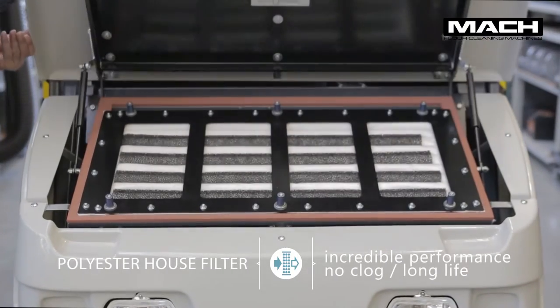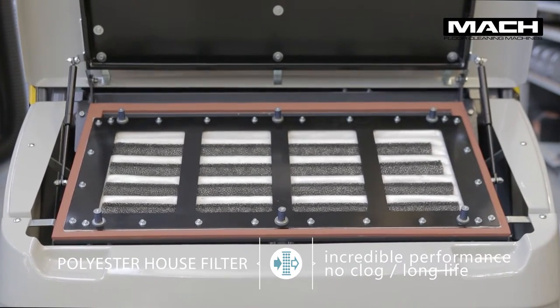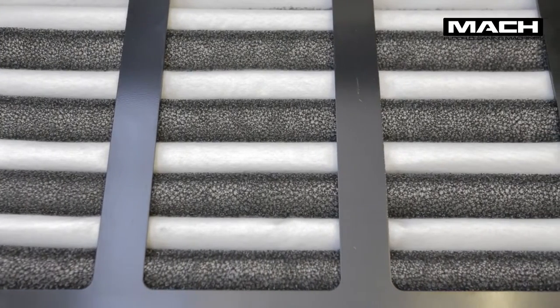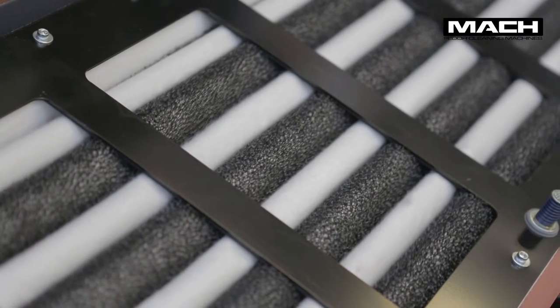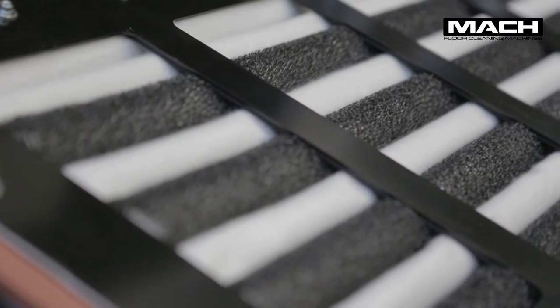One of the secrets of the Mach 6 is the polyester house filter. It is designed with vertical panels that effectively capture and deposit dust into the hopper. The filter is anti-static and washable, and is equipped with an automatic shaker that runs a cleaning cycle every time the machine is switched off. The combination of these characteristics ensures optimum filtering performance without the maintenance required by traditional systems.